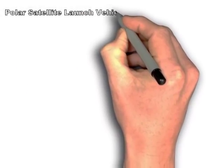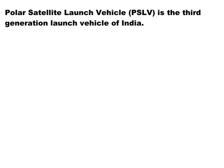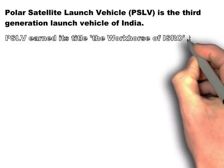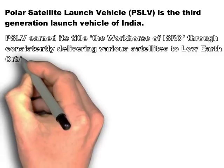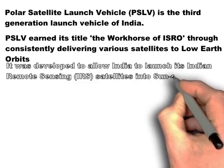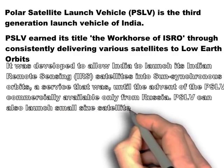The Polar Satellite Launch Vehicle or PSLV has been developed by the Indian Space Research Organization. It is the 3rd generation launch vehicle in India, meaning there were 2 more launch vehicles before this. It is aptly called the Workhorse of ISRO because it has been consistently delivering satellites into low earth orbits. It was basically developed to launch Indian Remote Sensing Satellites, but since then it has been used to launch various other satellites and has catered to almost 209 satellites for customers from abroad as well.